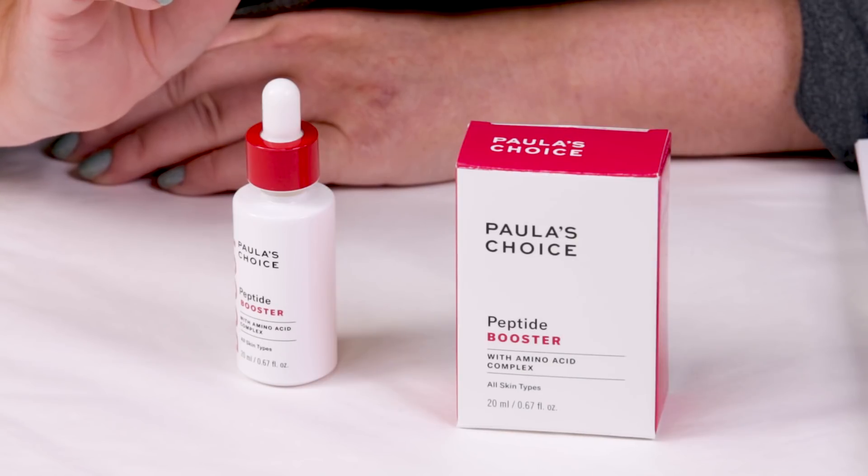Number three is fragrance — and again, no fragrance. Paula's Choice does a great job with that. Number four is the manufacturing location — this is made in the U.S., so no issues there.